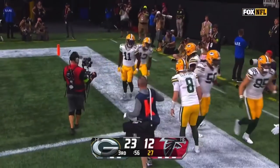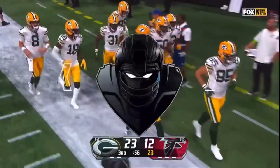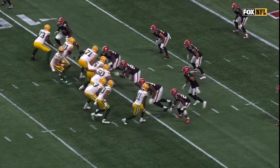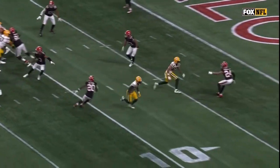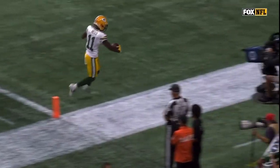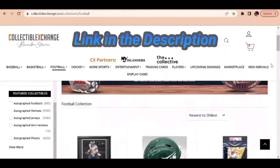D'Alford usually comes in at the nickel corner. Must have been a breakdown in communication — surprised that they let Jaden Reed get so open. Yeah, that's D'Alford. He was supposed to have the flat.